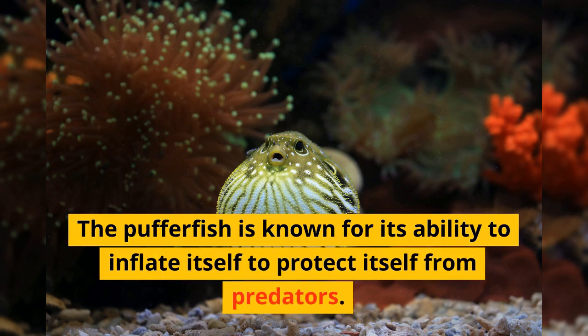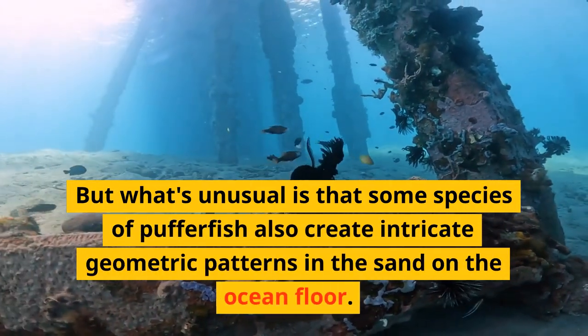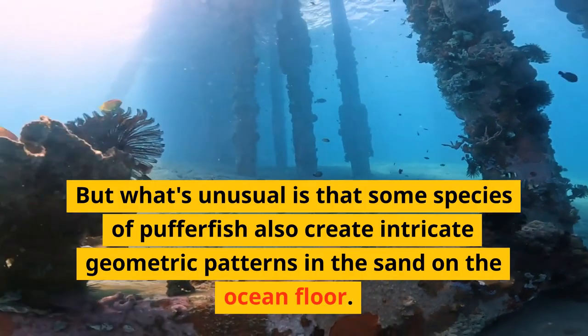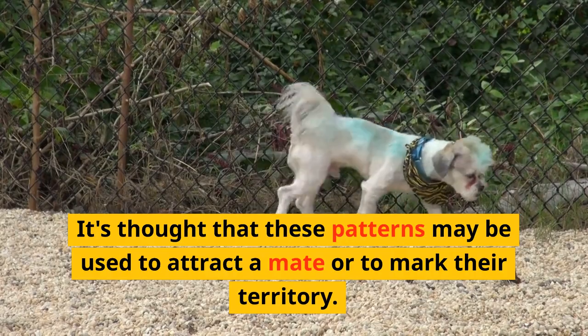The pufferfish is known for its ability to inflate itself to protect itself from predators. But what's unusual is that some species of pufferfish also create intricate geometric patterns in the sand on the ocean floor. It's thought that these patterns may be used to attract a mate or to mark their territory.